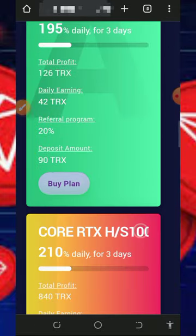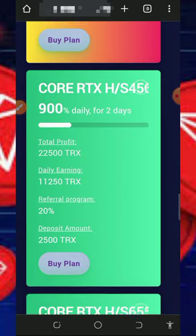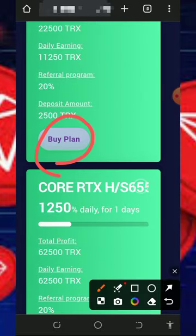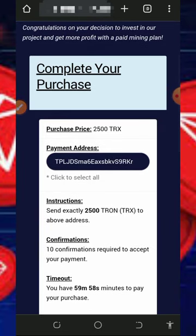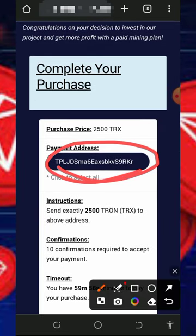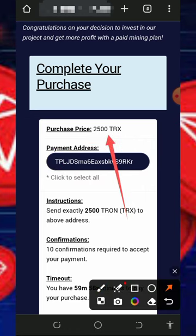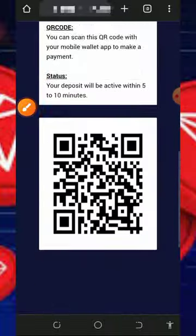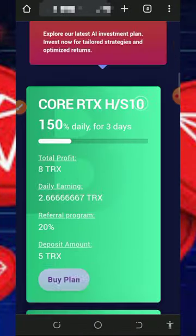If you want to join any of the plans, tap on the Buy Plan button below the screen. It's going to take you to an invoice — copy the TRX wallet address generated for you, go to your wallet where you have some TRX, and deposit the exact amount according to the plan you want to join. Once you deposit, you're going to see the deposit added to your account and you'll start earning on this platform.